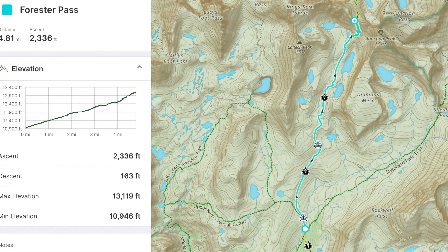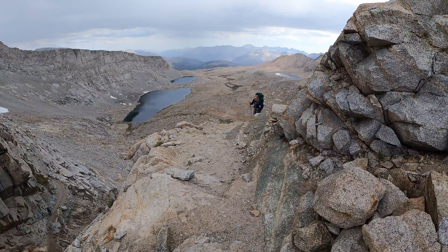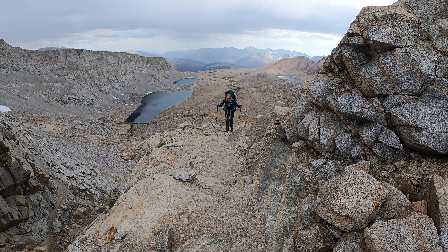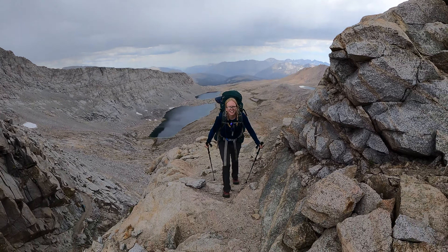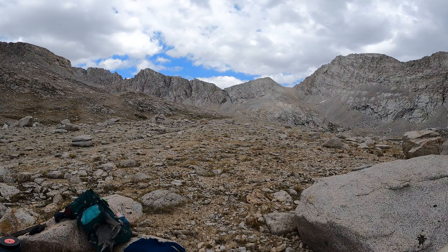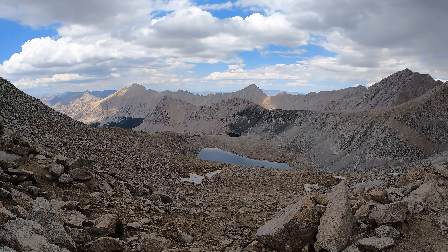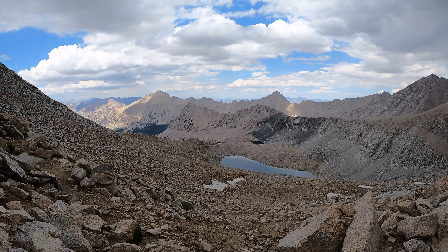Coming in at number seven was Forrester Pass. This really surprised me because I was expecting Forrester Pass to be a little harder, but it really just felt like all bark and no bite. Forrester Pass is the highest pass on the John Muir Trail, coming in somewhere between 13,100 and 13,200 feet. While the last little bit gains and the trail is a little rough, it really wasn't as bad as I was expecting. You kind of approach it, see the little notch that's the pass, and the trail takes you right there. It's really beautiful once you get up there on the King's Kern Divide.